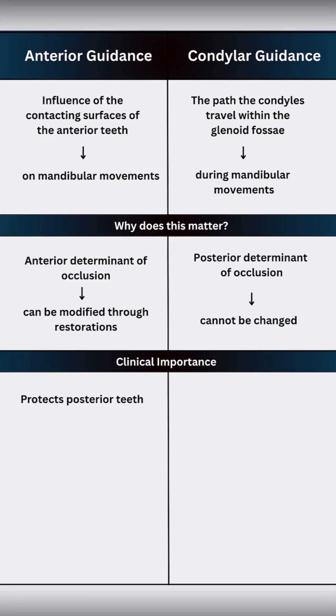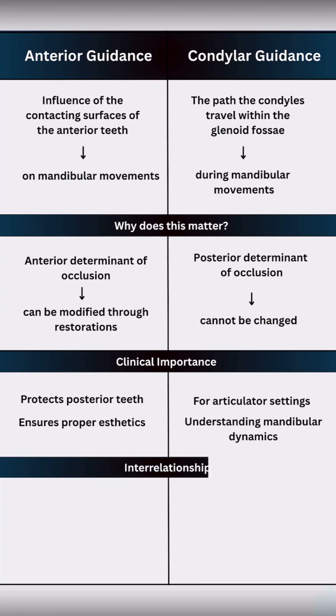Clinically, anterior guidance protects posterior teeth and ensures proper aesthetics in anterior restorations. Condylar guidance is important for articulator settings and understanding mandibular dynamics.